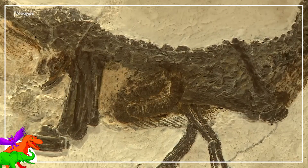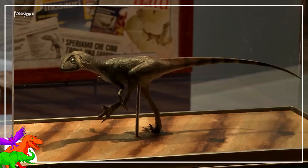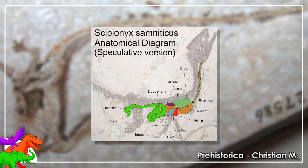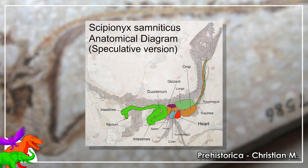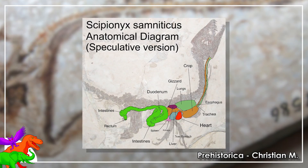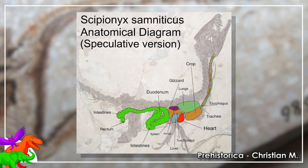The delicate little skeleton, recurved as most nearly complete dinosaur skeletons are after death, contains the mineralized soft tissues: the stomach, intestines, some blood, the esophagus, the trachea, even the poop chute, and some pellets it never managed to get rid of before it perished.